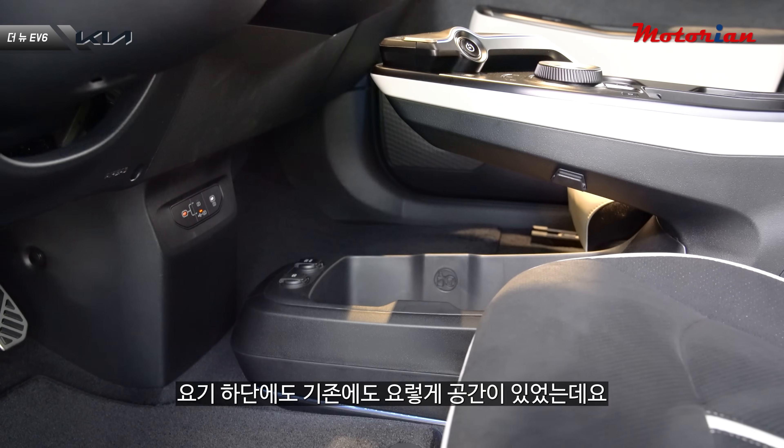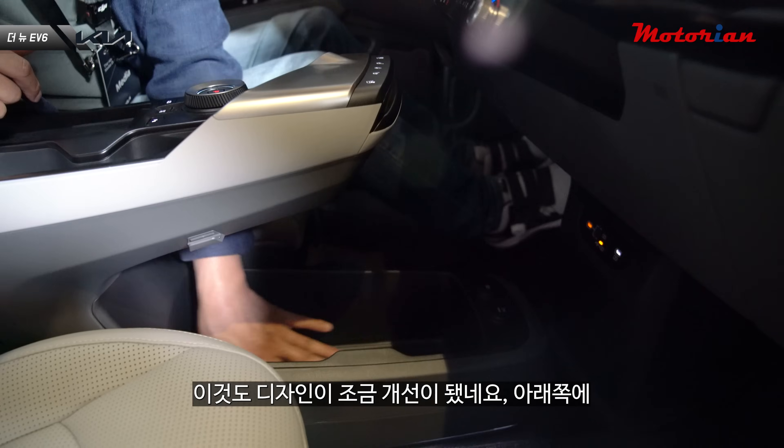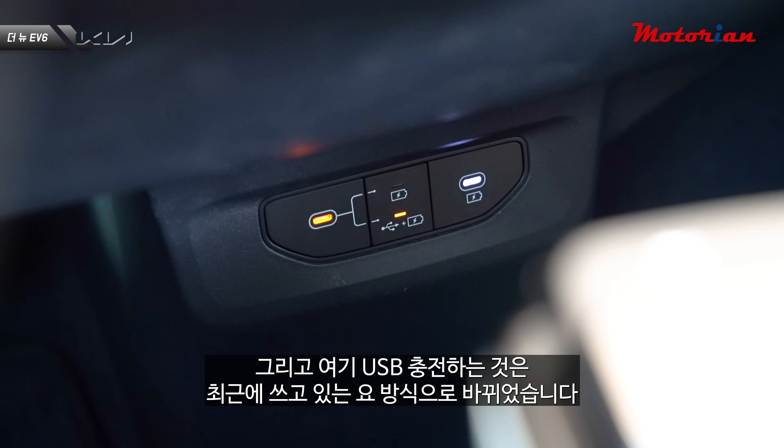하단 공간도 디자인이 조금 개선됐고, 미끄러지지 않는 패드도 적용돼 있습니다. USB 충전구도 최근 방식으로 바뀌었습니다.